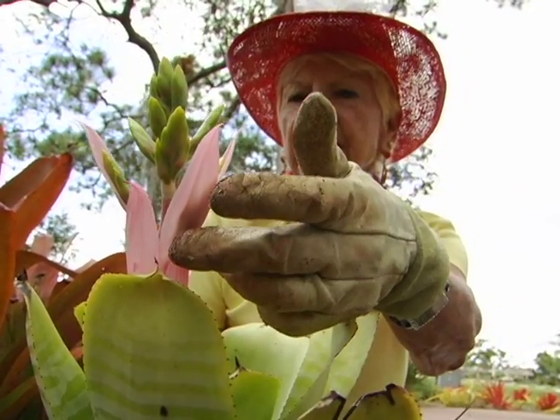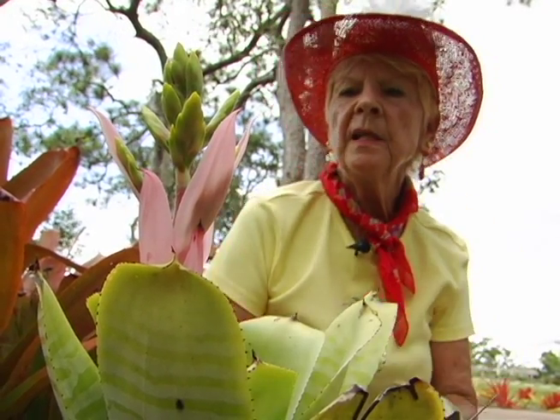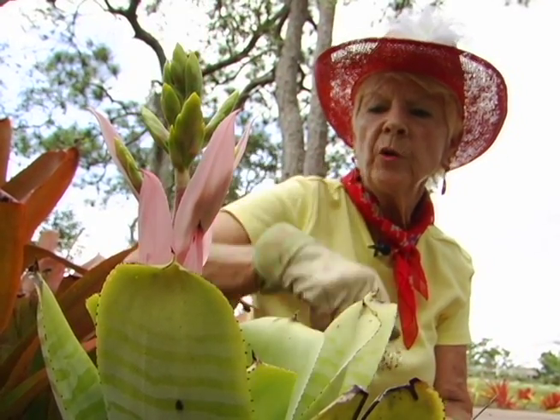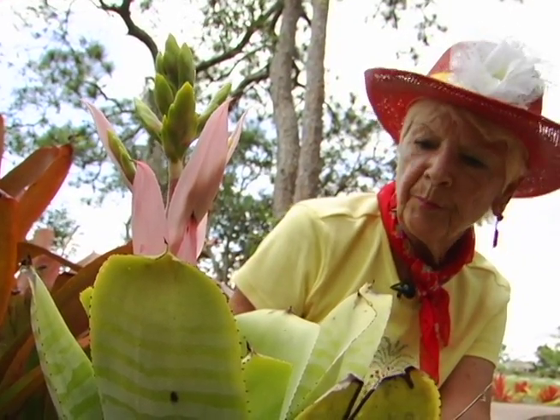So when the visitors are coming it is really very pretty. This plant also is just in the infant stage — as you can see it's all pink going down there, but it will be about this tall when it opens and it is just absolutely beautiful.